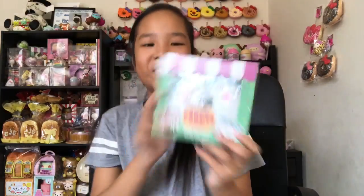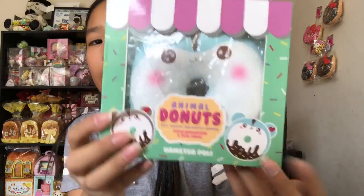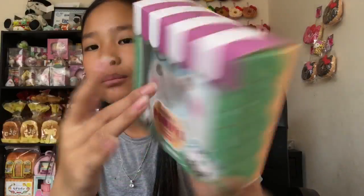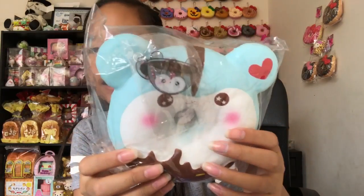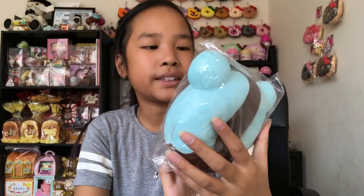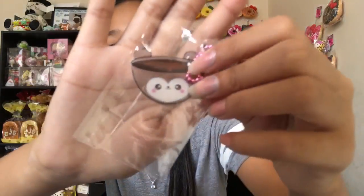It smells so good — like melon soap. It's so squishy. This is my new favorite yummy bear. I love how they're coming out with all these new yummy bears. Next I have this Poly donut — I got the blue one; there's also a gray one that I didn't get. It has blushy cheeks and a little charm that looks like a cup of tea.